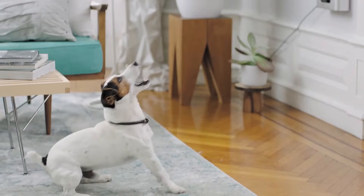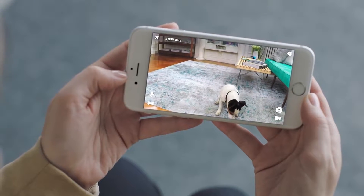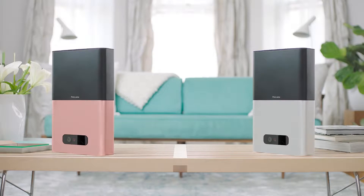Breaking new ground achieved through design and engineering, Pet Cube Bites gamifies the treat experience with pull and fire physics-based action. And it comes in three colors: silver, rose gold, and black.